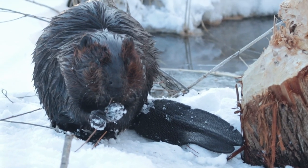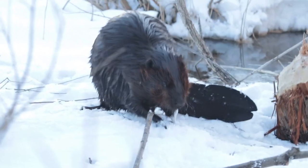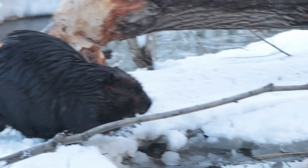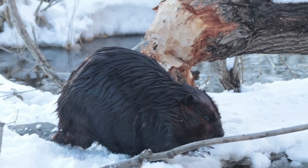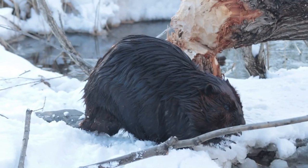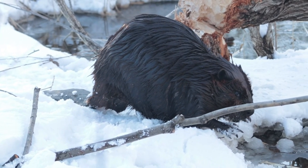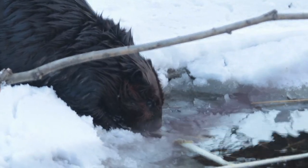Beavers just chew away at wood and wander around. They're not the most graceful creatures out of water, but they do enjoy the water and they are very graceful inside it. One thing that I noticed about beavers, or at least this beaver, is that grooming seems to be an important part of the day. You've got to take care of yourself, you've got to look good. And although they spend most of their time in the water, they still like to use the water to make themselves look good.